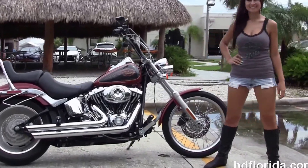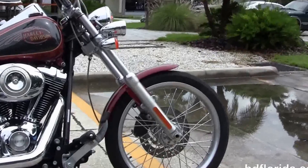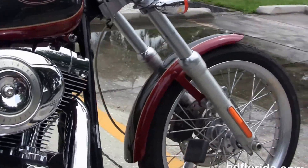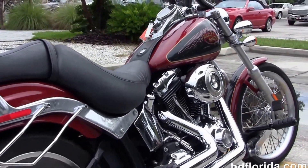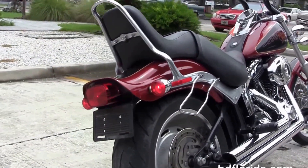The Softail Custom starts out front with a chrome smooth 21-inch wheel with single disc brakes, and moving back, the forward controls with the upgraded pegs. It's got the counterbalanced 96 cubic inch engine with 6-speed transmission, the upgraded high-flow air cleaner, and the upgraded Stage 1 fuel mapping. It's also got the upgraded Vance and Hines staggered exhaust.